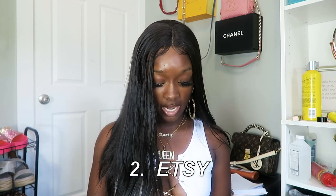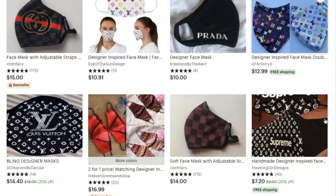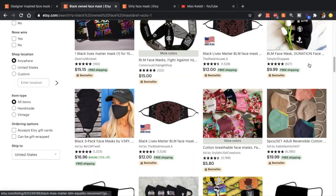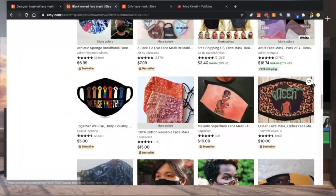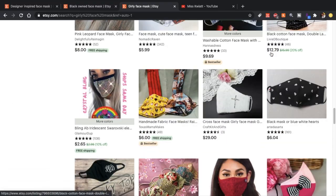The second place is Etsy, which has so many face masks for whatever you want. Look up designer-inspired face masks and you'll see billions of bougie-on-a-budget versions of your favorite brands — like Gucci, Chanel. Also, Etsy is great if you want to shop Black-owned: look up Black-owned face masks and you get over 5,000 results. You can support small Black-owned businesses — people literally make and sell from their own homes on Etsy. They're awesome.